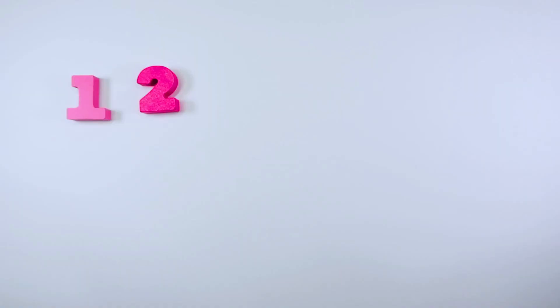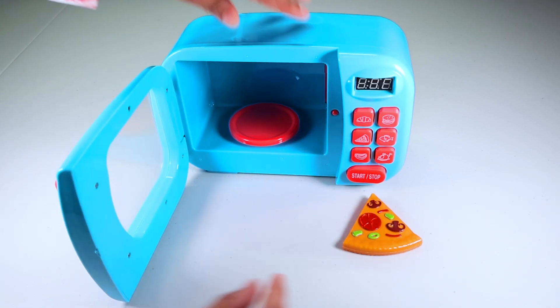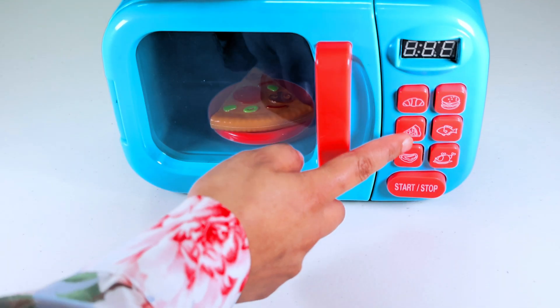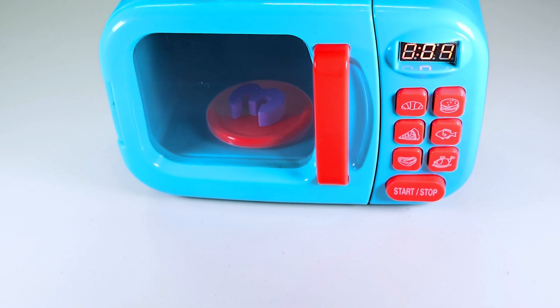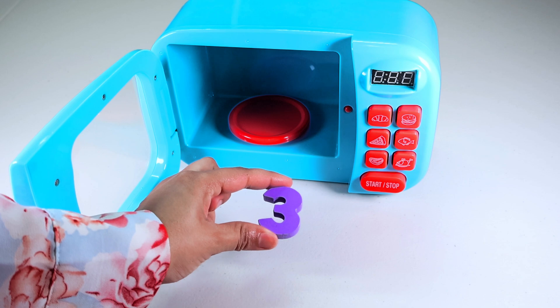Let's find our next number. We have a blue microwave here and a slice of pizza. Let's put the pizza in the microwave. Let's press the button with the pizza and start. Oh, look! Our pizza changed into something. Let's see what that is. It is number three.